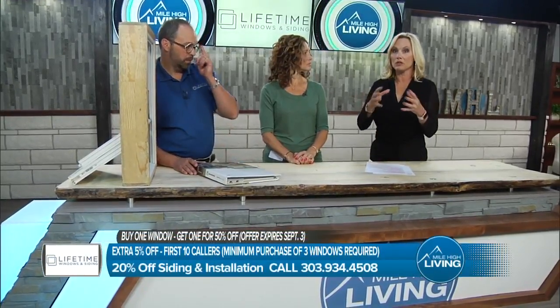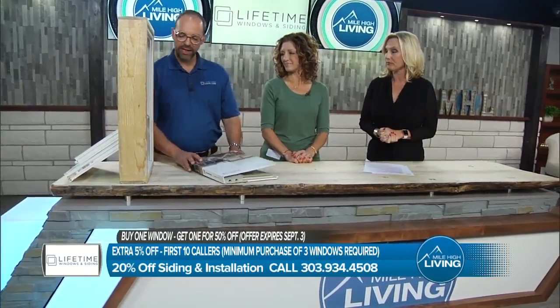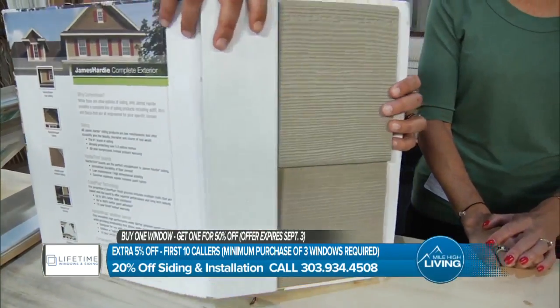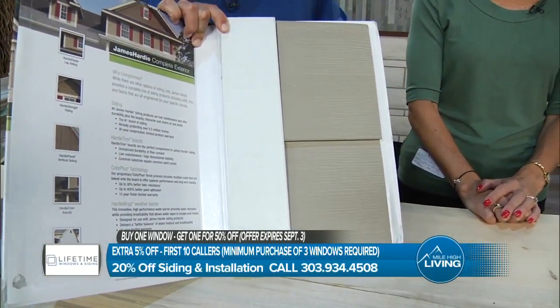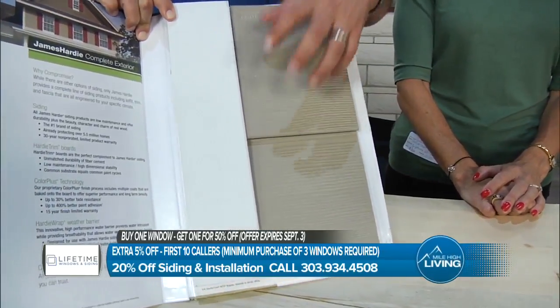Absolutely. The other thing, if you really want to do something great for your home, is the James Hardie siding. If you have a gorgeous, hail-proof window, you've got to mirror it with some real siding. We are the largest James Hardie re-sider in the state of Colorado. James Hardie is fiber cement — it really should be called fiber concrete because that's what it is. Minimal expansion and contraction, no insects, no woodpeckers, no rot, absolutely 100% hail-proof.